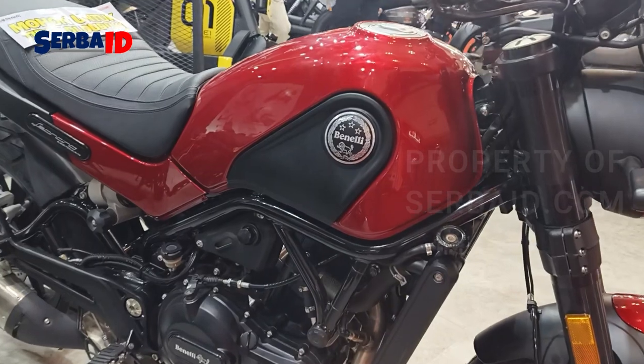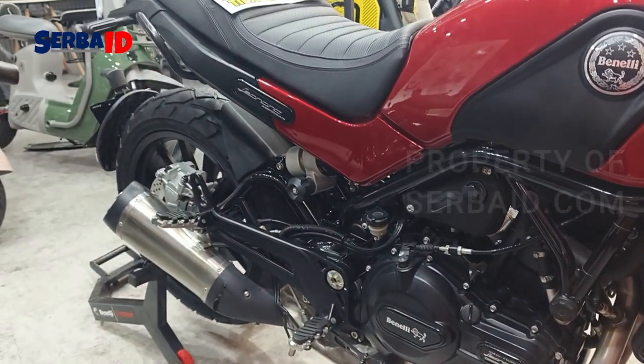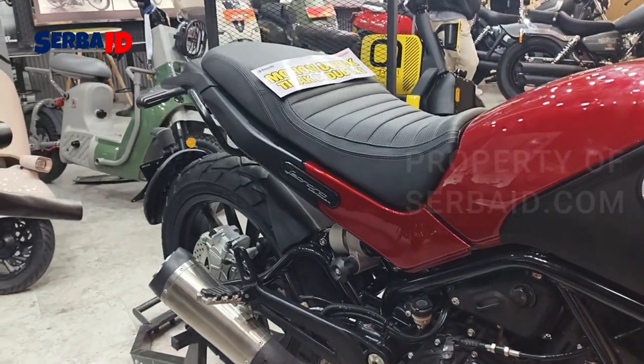On the side there is a title — Benelli. And this is the side of the boat.